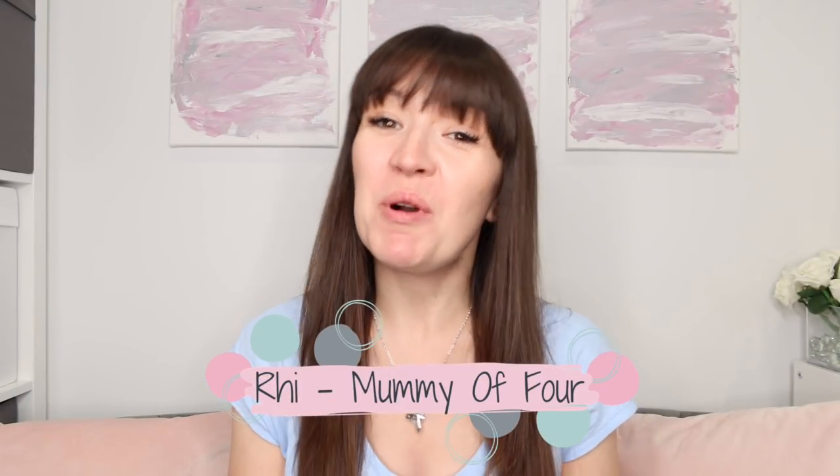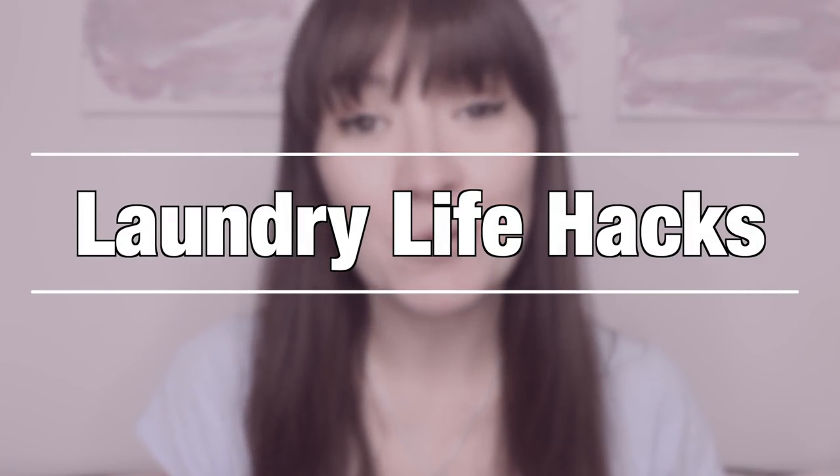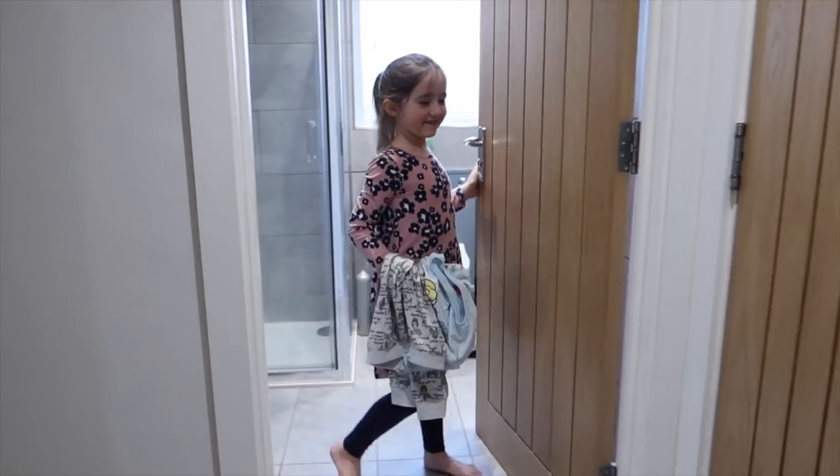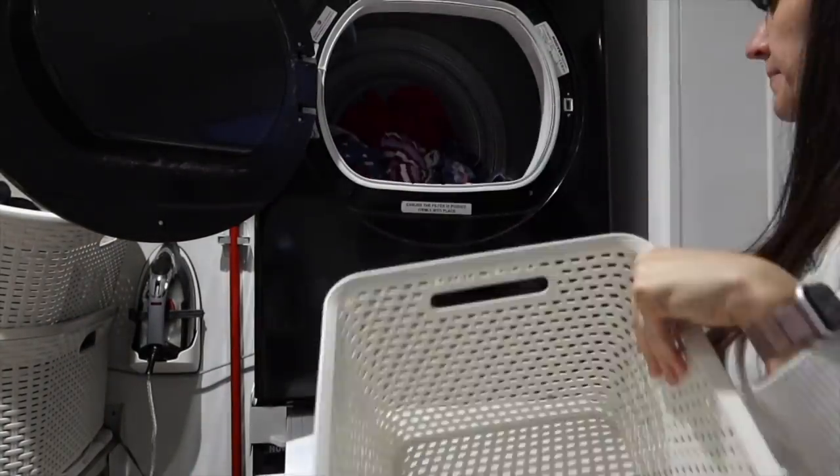Hi, I'm Ree from mummyoffour.com. Welcome back to my channel. In today's video, I am sharing my top laundry life hacks to make your life easier. Laundry is one of those things that we all have to deal with, and by following the tips in this video, you can make your laundry life more organised and less stressful.